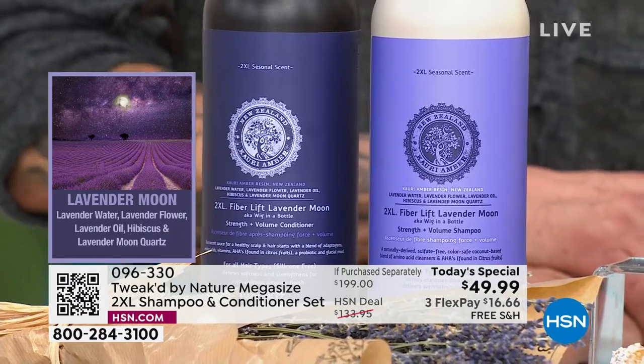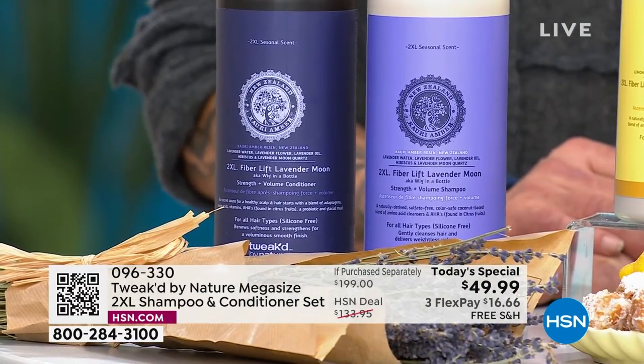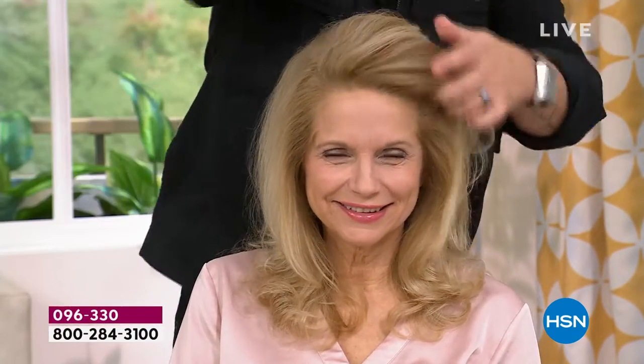Joyce jumped in and said she thought her hair was great — not after seeing Amanda's. You just have to be consistent with it. A 75% off savings, biggest size we do, one time a year. You choose Lemon Zested Beignet — lemon zest, vanilla cream, powdered sugar, and almond — Lavender Moon with lavender flower, lavender oil, hibiscus, moon quartz, and lavender water, or Tulupia Tres Chic with tulips, roses, black tea, raspberry blossoms, amber woods, and vanilla cream. Remember, you have 30 days to try everything.